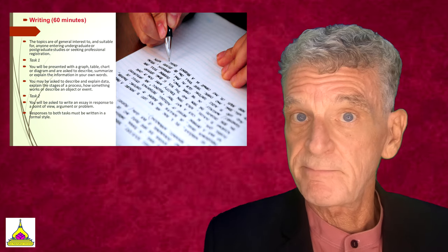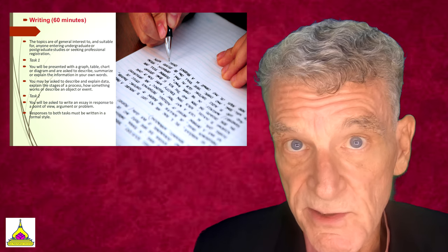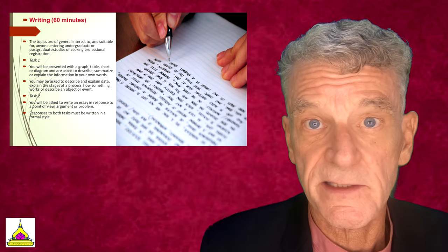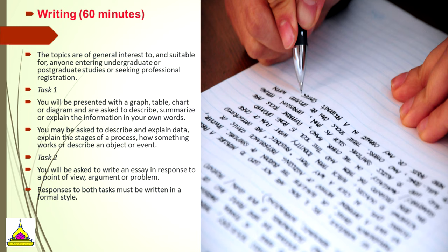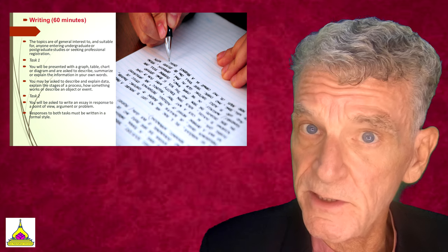This writing exam will take you 60 minutes for two sections — one small and one larger. In the first task, you'll be presented with a graph, a chart, or a diagram and be asked to explain it. The second task will be to write an essay in response to a point of view, an argument, or some other problem, and you'll want to write in a formal style.